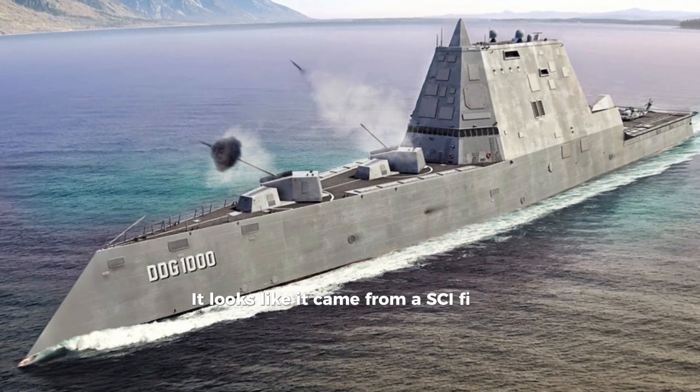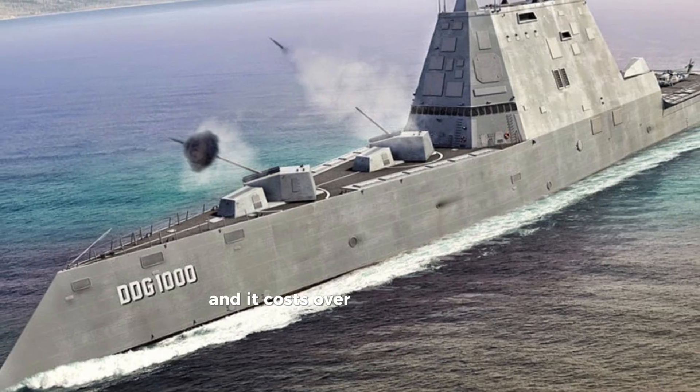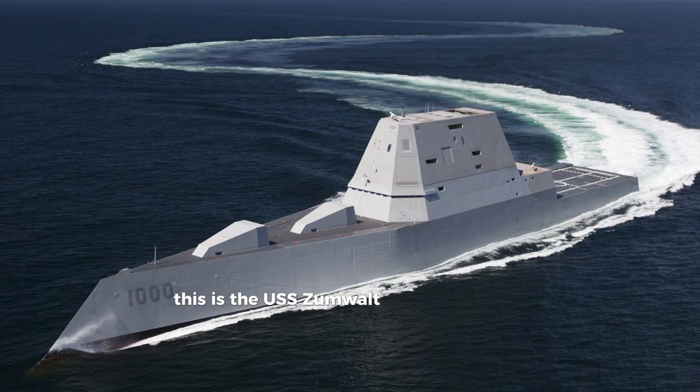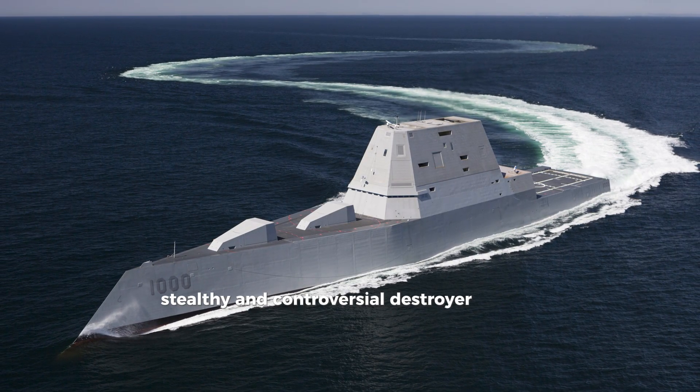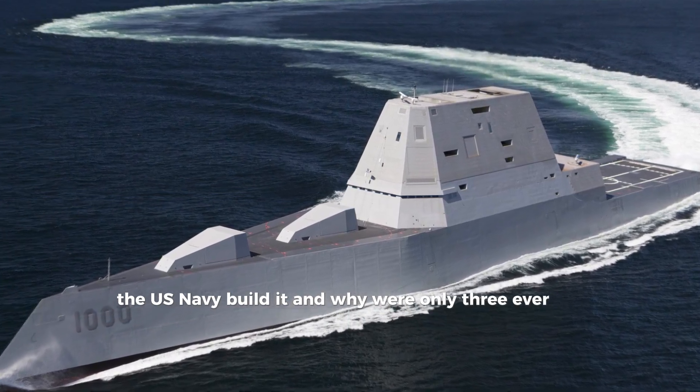It looks like it came from a sci-fi movie. It's nearly invisible to radar, and it costs over $3 billion per ship. This is the USS Zumwalt — the most futuristic, stealthy, and controversial destroyer ever built. But why did the U.S. Navy build it, and why were only three ever made?